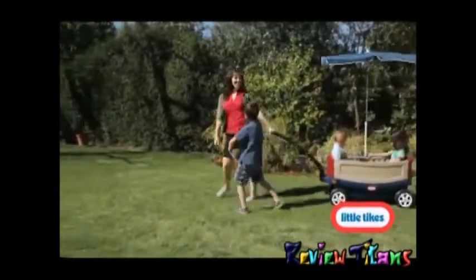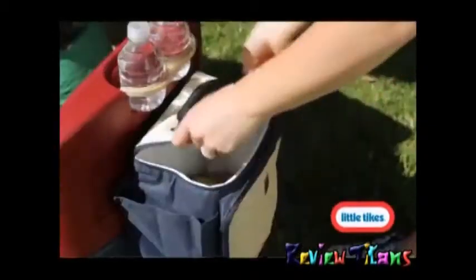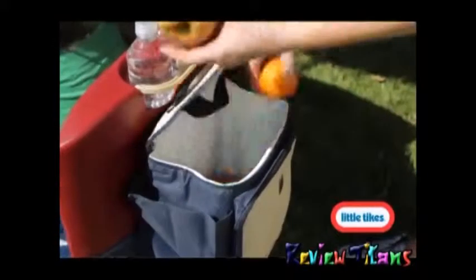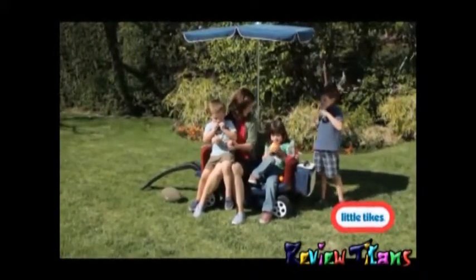Once you get to where you're going, this wagon easily converts to a bench. The attached cooler is perfect for packing drinks and snacks for a family picnic. Sit back and relax after your wagon ride with the Deluxe Ride & Relax Wagon from Little Tykes.